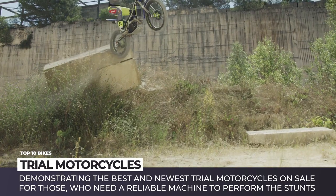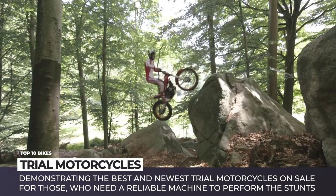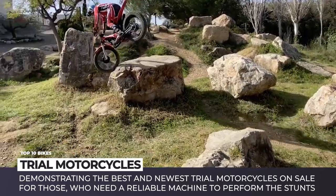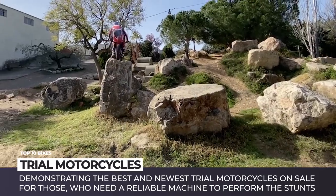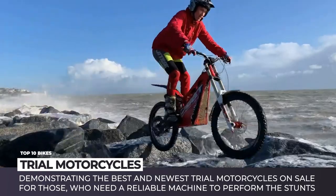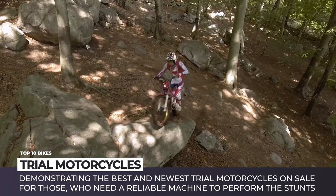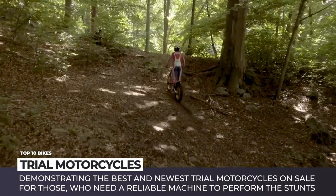In this sport, 99% of success depends on the rider. But having a reliable machine to perform all the stunts is a must as well. So for all the fans out there, we will demonstrate the best and newest trial motorcycles on sale today. Subscribe to Automotive Territory for even more informative motorbike top 10s — ring the bell and enjoy the ride!